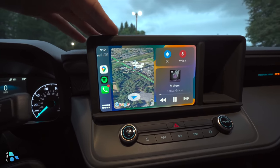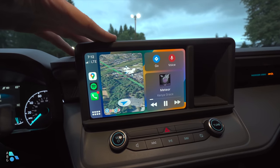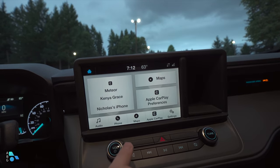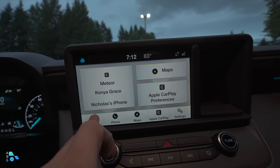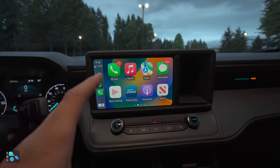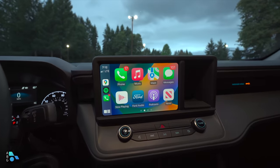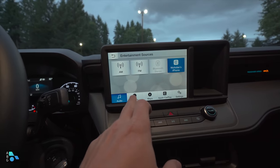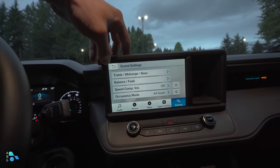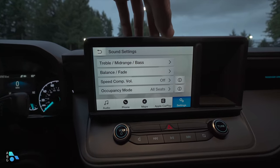We have an eight-inch infotainment display that comes standard on all Maverick trims. The XL and XLT get a basic infotainment system without advanced voice recognition or active noise canceling, while the Lariat gets the SYNC 3 system. The main menu has basic options: audio, phone, maps, Apple CarPlay. CarPlay and Android Auto are available but must be wired — it is not wireless. The audio system here is a basic stereo with treble, mid-range, and bass controls — not the Bang & Olufsen system.